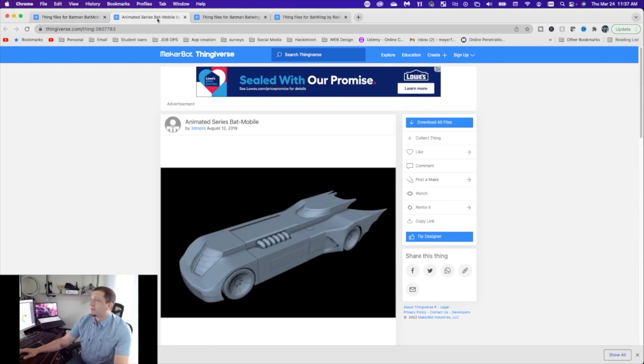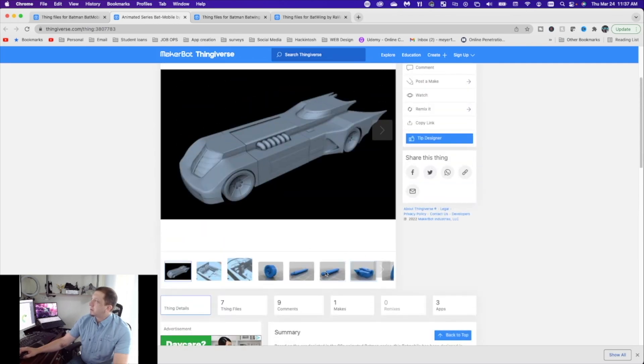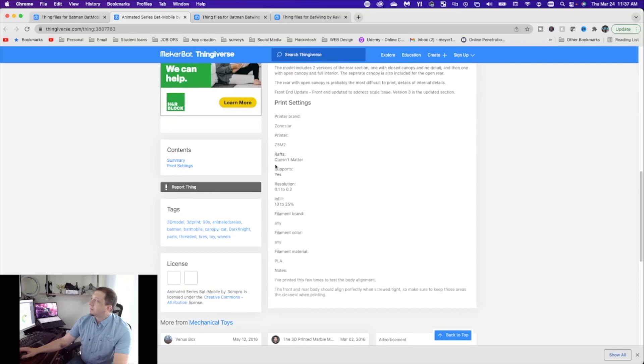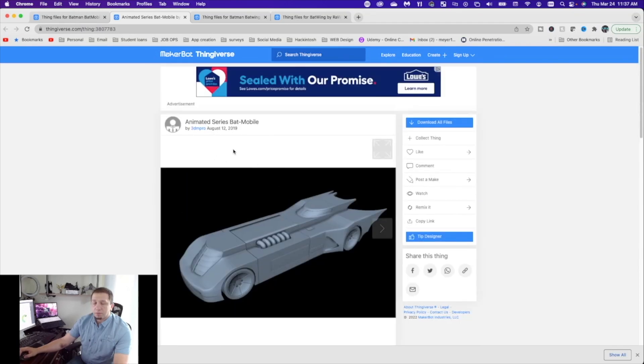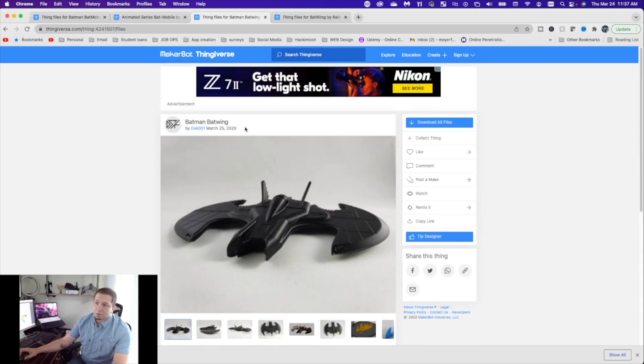The animated series Batmobile is my second favorite - love this car. Great model, really good build. Some detail could be stepped up but I love that it is almost like a derby car. Really good files, really simple to print - you can do it with pretty much any printer, an Ender 3 or the CR-10S like you'll see me use. Next, the 1989 Batwing by DSK001 - this model is actually really clean.